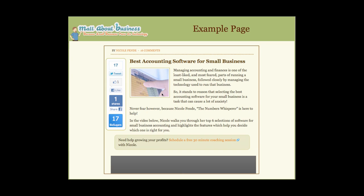I wanted to show you this example page for my site — 'Best Accounting Software for Small Business' — and I'm going to show you how I optimize this page for SEO so that people can find it. This is going to be the page we talk about as we go through the webinar.